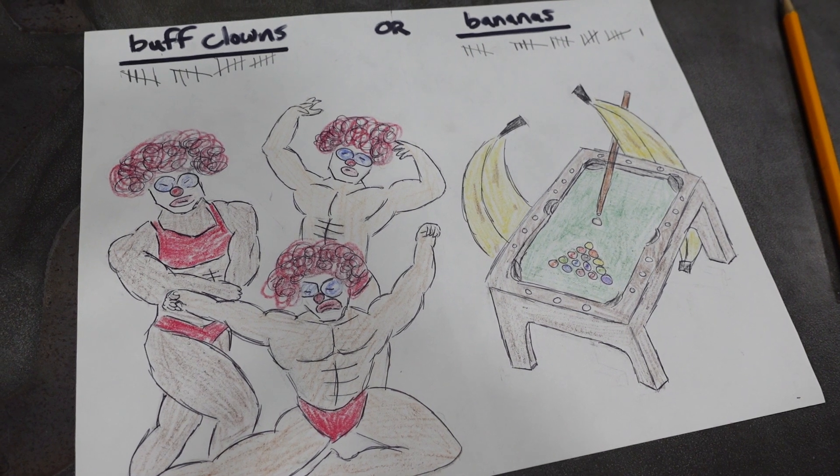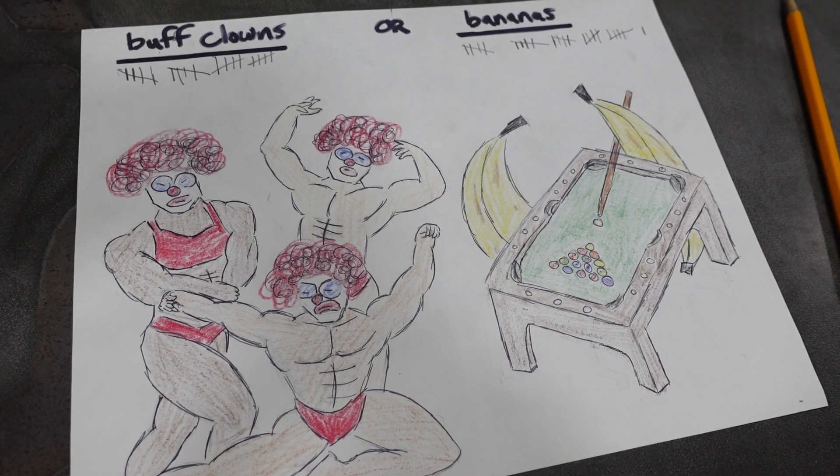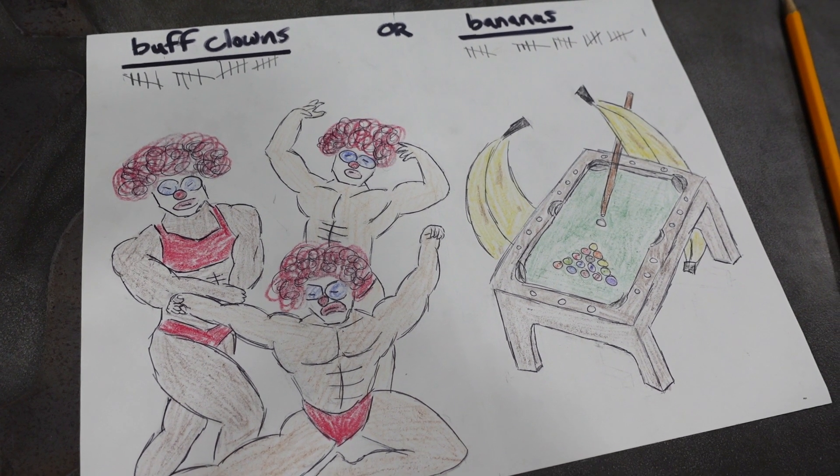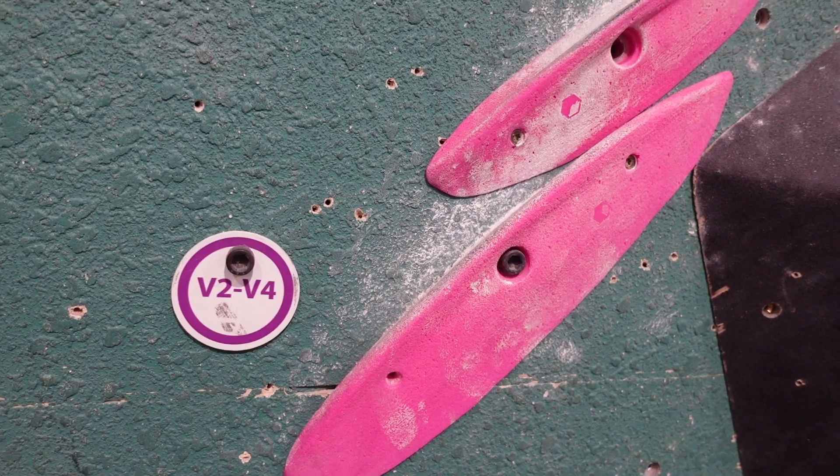Before we move on to the next problem, I need your opinion on the pole that was hanging out at the front desk of Tufas. Buff clowns or bananas? Let me know the answer to this very important question in the comments.